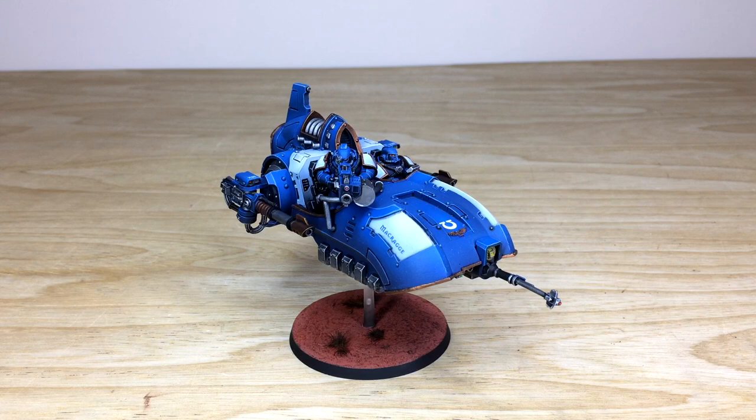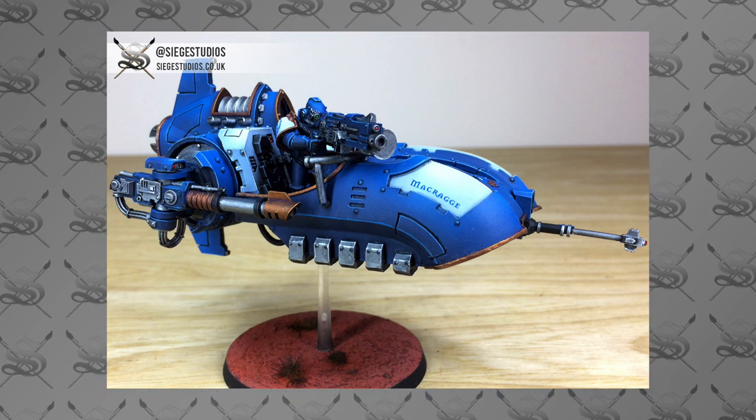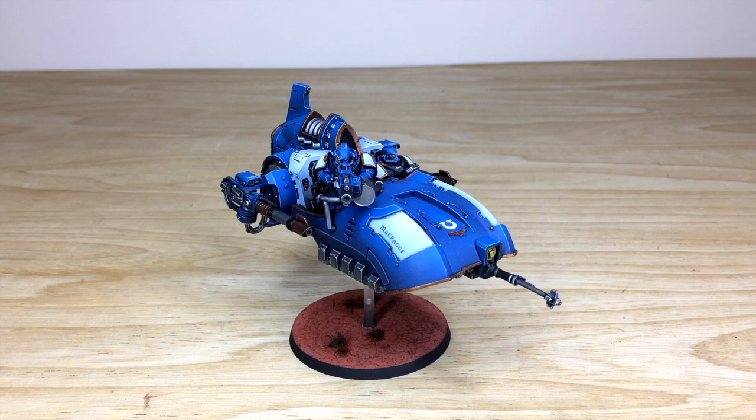Hey guys, hope you're well and welcome to this commission completion video. We have an awesome 30K Ultramarines Javelin Land Speeder for you guys to check out. This is an awesome, super sleek model and I do hope you like it.